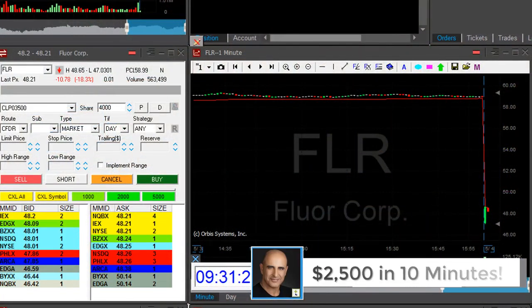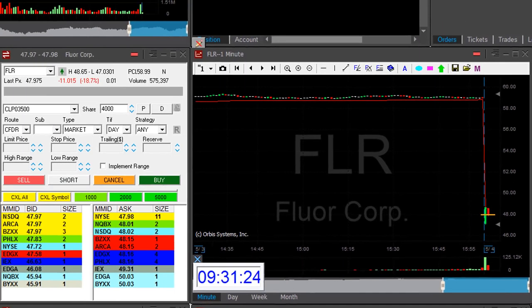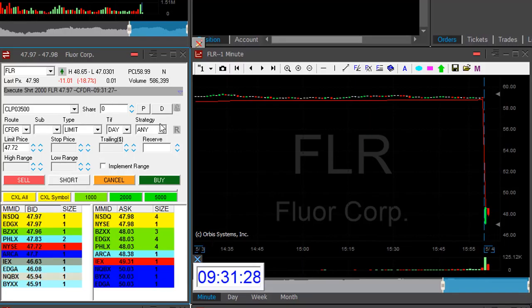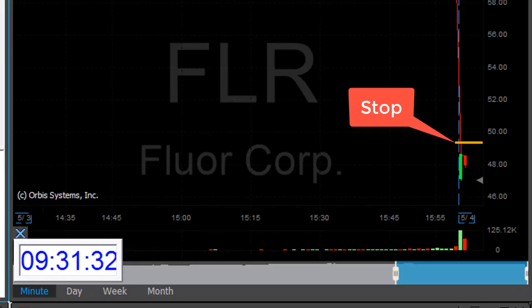FLR is down 18%. I would like to short it. However, the problem is it's just a second one-minute candle, so it's a bit risky. I'm going to take smaller size, 2,000 shares. Shorting now. Short FLR. Stop is over the highs, $48.65. I shorted it at $47.97, so that's a $0.60 stop loss.